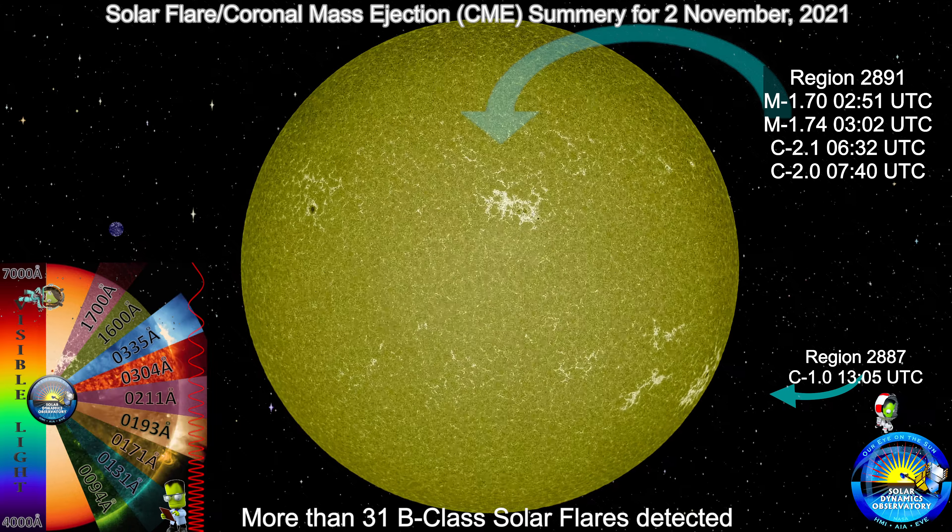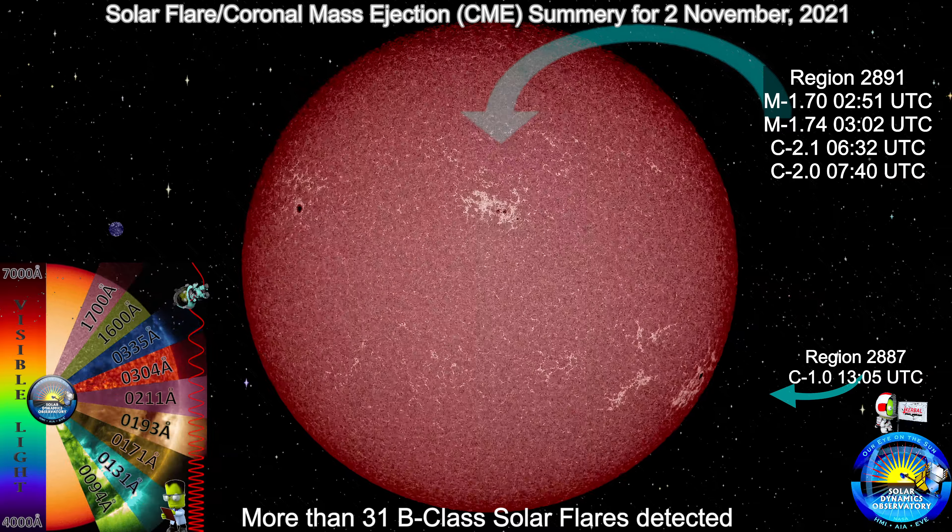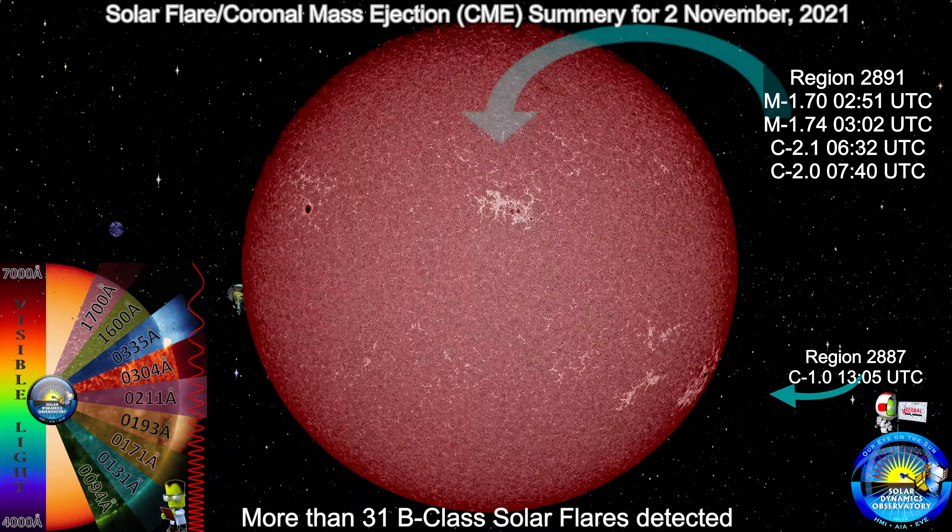The prominences anchor themselves into the Sun's surface in the photosphere and extend outward into the Sun's hot outer atmosphere, called the corona.